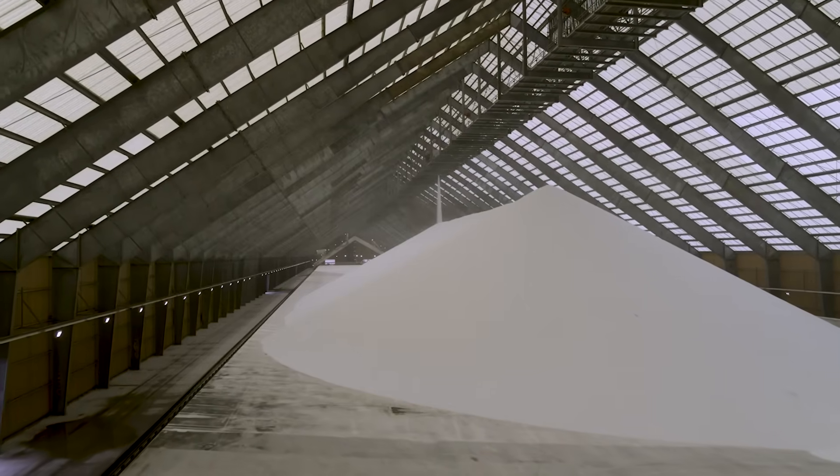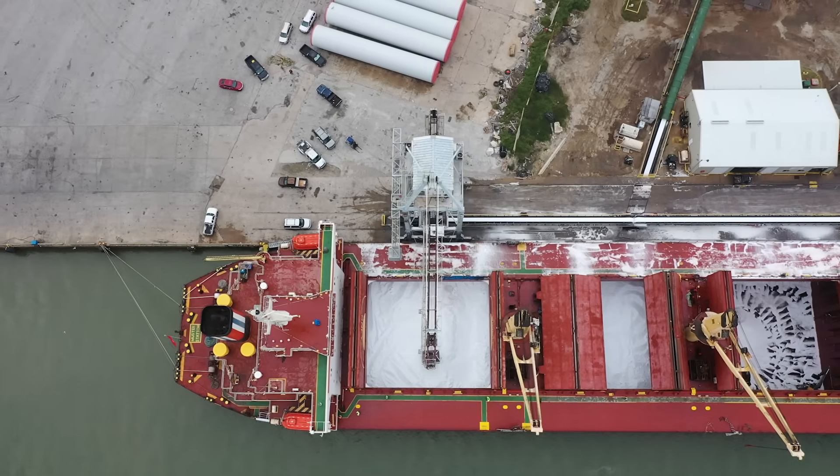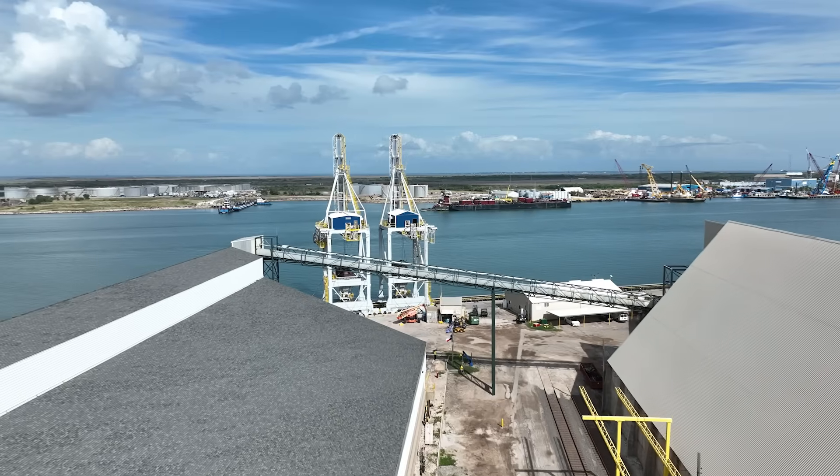We have partnered with CF Industries to study and learn more about low-carbon fertilizers in nitrogen. We're continuing to develop the supply chain for our network of retailers and partner members throughout the United States.